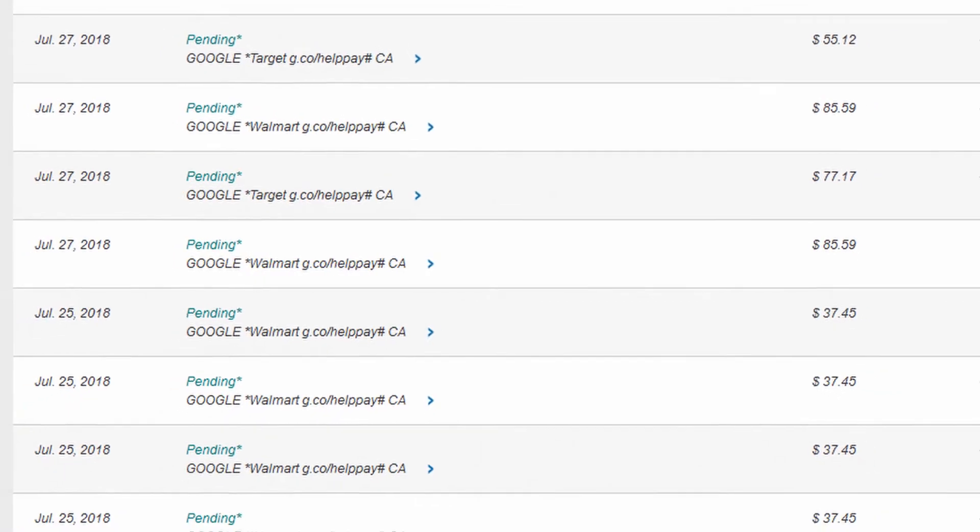A few years ago my PlayStation got hacked and honestly it really sucked. You get all these charges on your credit card, you try to log in and you can't even get into your own account, you see things getting deleted — it was really a terrible experience and I don't want that to happen to anybody else.